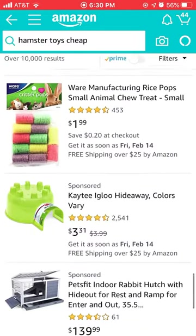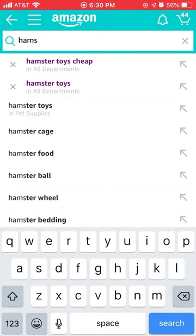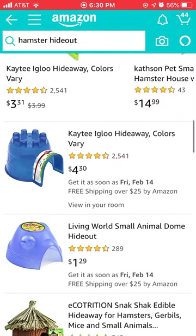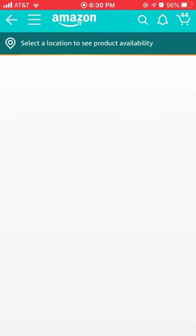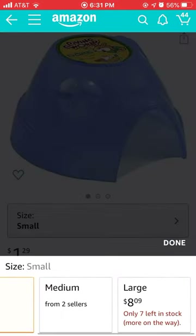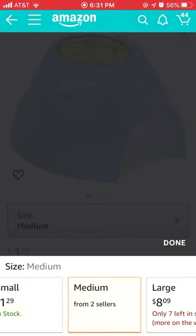I think we're doing pretty good. Now we'll look at hamster hideouts. If you have any suggestions, comment down below. This one is two dollars, which is really good. They have small, medium, and large — small is a good option.